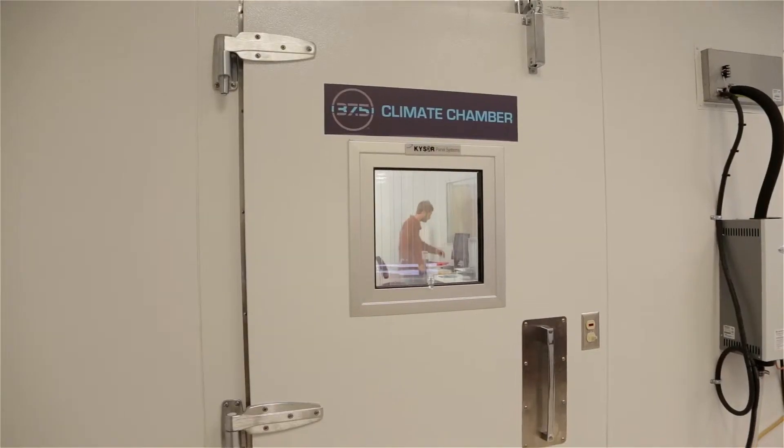In this lab we do certification and all our research and development, and we had to build a very controlled climate chamber. Climate is very important to us because testing has to be done at the right temperature and humidity in order to get consistent results.